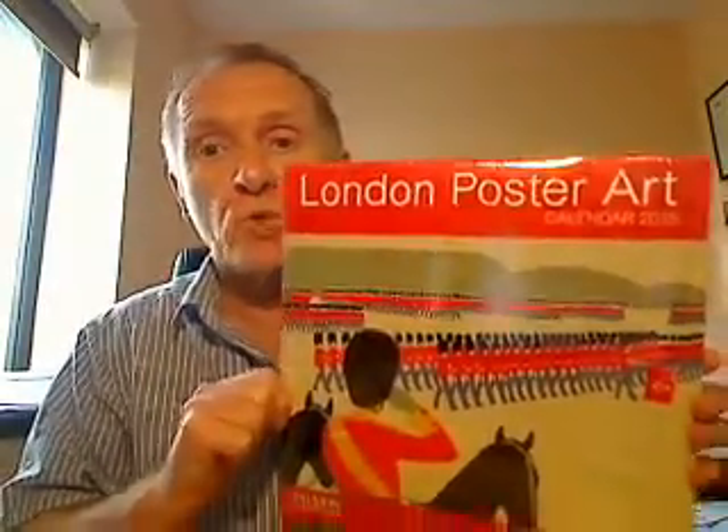Oh, hi there. In this video, I'd like to show you the brand new wall calendar, London Poster Art. It's a large, colourful wall calendar, measured at approximately 12 inches by 12 inches.